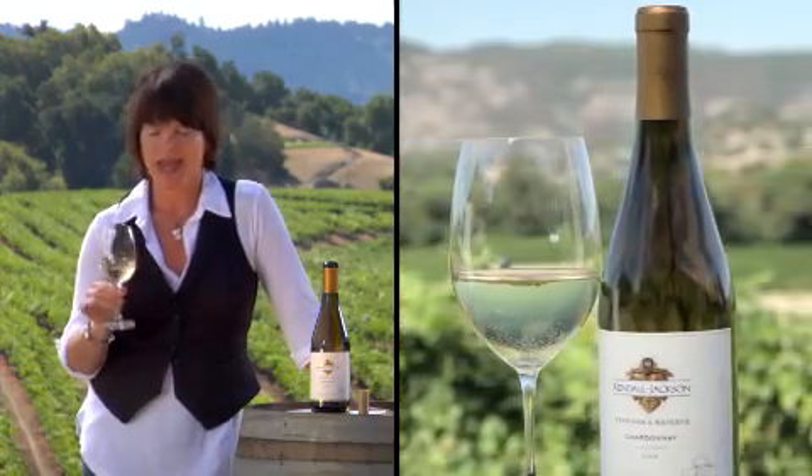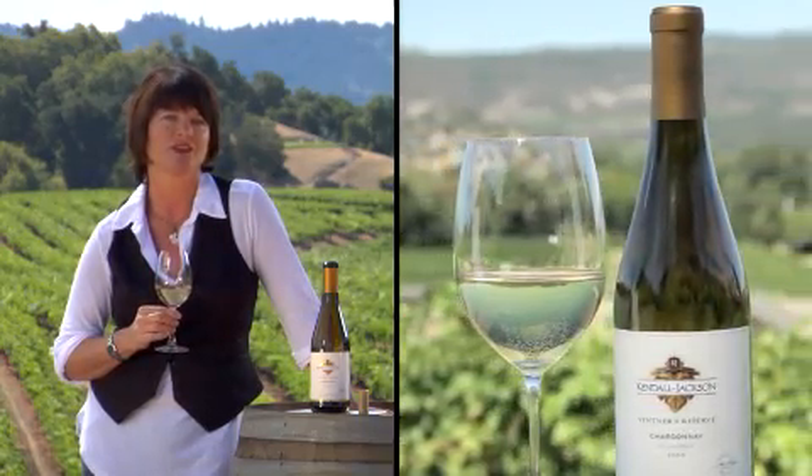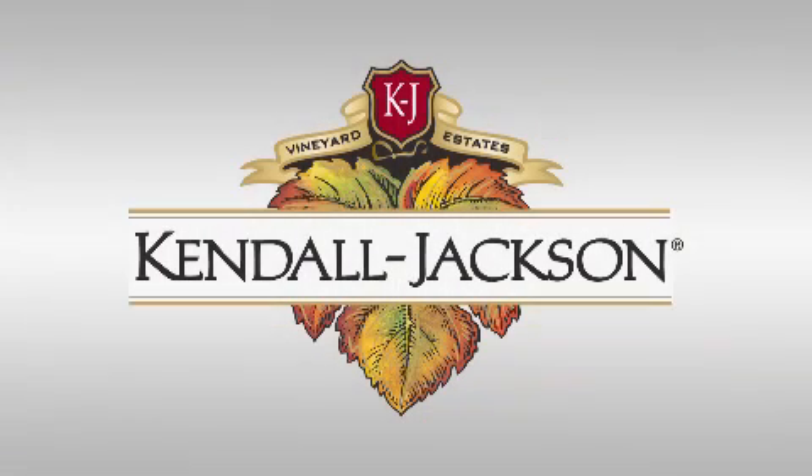Quality vineyards and no shortcuts — that's the secret to America's love affair with Kendall Jackson Vintners Reserve Chardonnay.